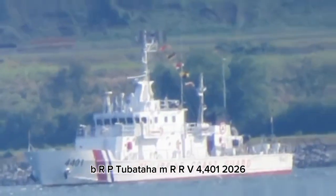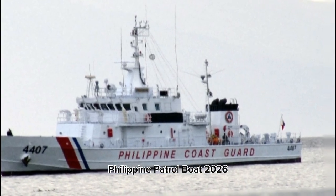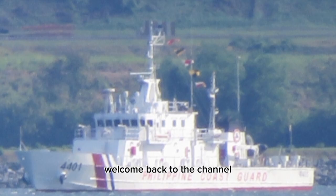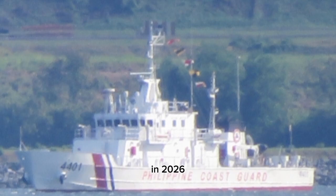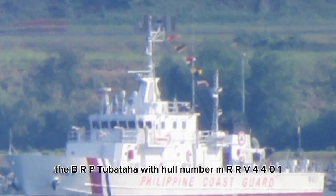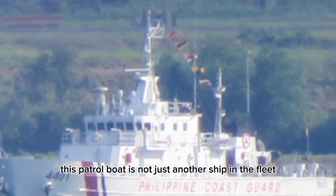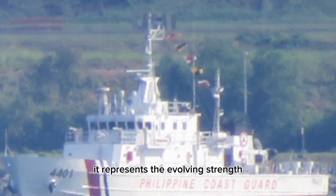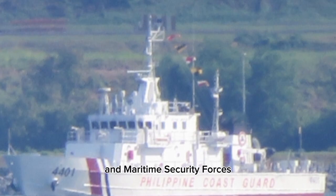Welcome back to the channel. Today we are diving deep into one of the most important and powerful maritime assets of the Philippines in 2026, the BRP Tubataha with hull number MRRV 4401. This patrol boat is not just another ship in the fleet — it represents the evolving strength, modernization, and strategic vision of the Philippine Coast Guard and Maritime Security Forces.